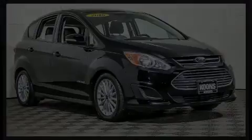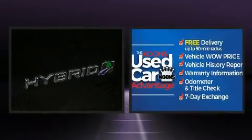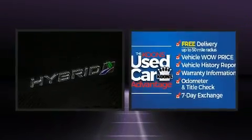The 2016 Ford C-MAX Hybrid. With less than 20,000 miles on the odometer, this hatchback hits the mark with consumers demanding economical versatility.